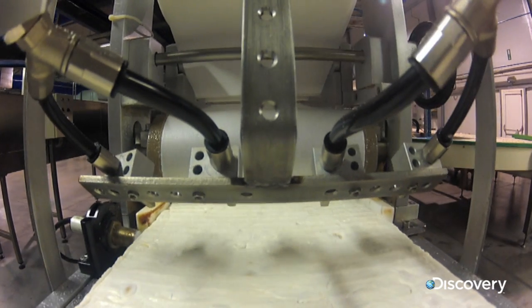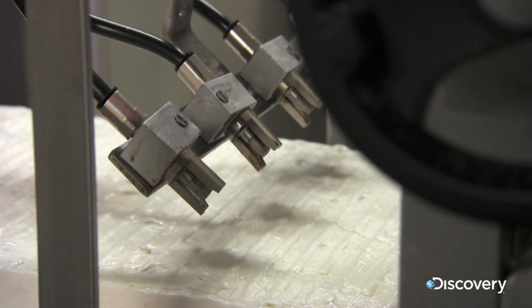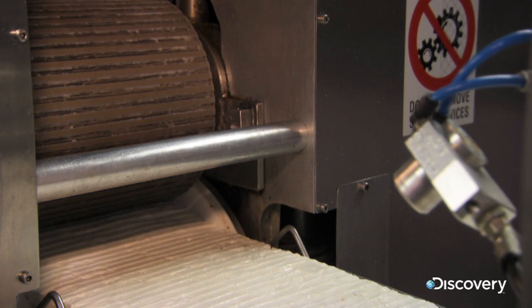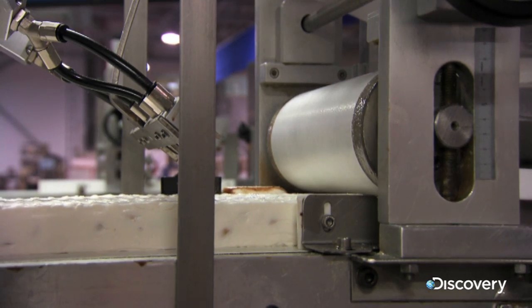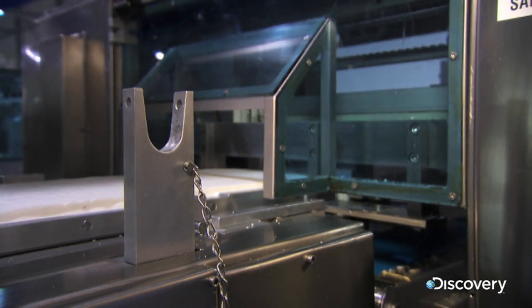Next, the nougat passes into an extruder, which flattens the lot to a snack-friendly 32 millimeters. It's sandwiched between two layers of wafer paper, made from potato starch and sunflower oil, and sliced into bars.